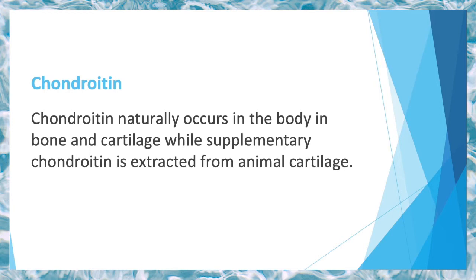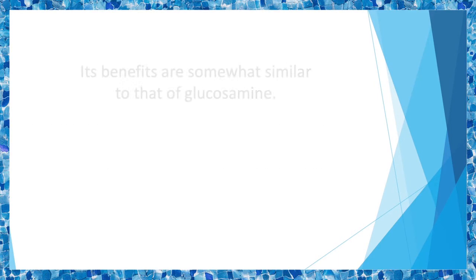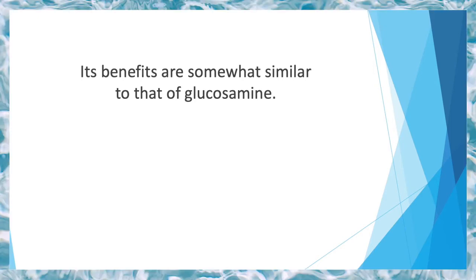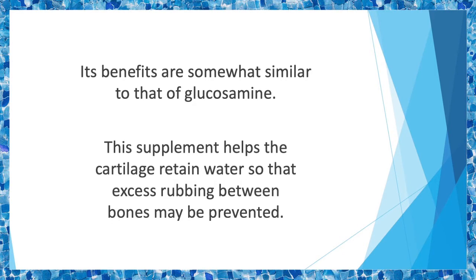Chondroitin naturally occurs in the body in bone and cartilage, while supplementary chondroitin is extracted from animal cartilage. It's present in the form of chondroitin sulfate and is often administered alongside glucosamine. Its benefits are somewhat similar to those of glucosamine — this supplement helps the cartilage retain water so that excess rubbing between bones may be prevented, and it also slows down the progression of osteoarthritis.